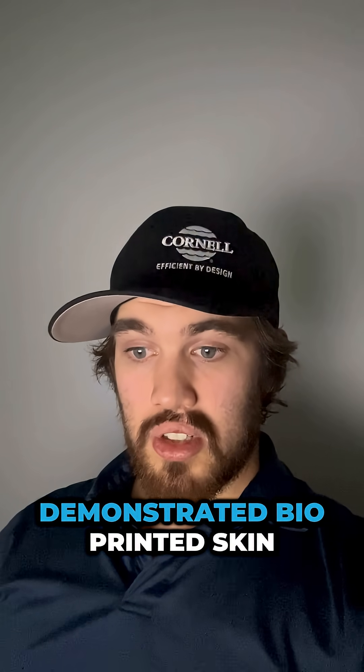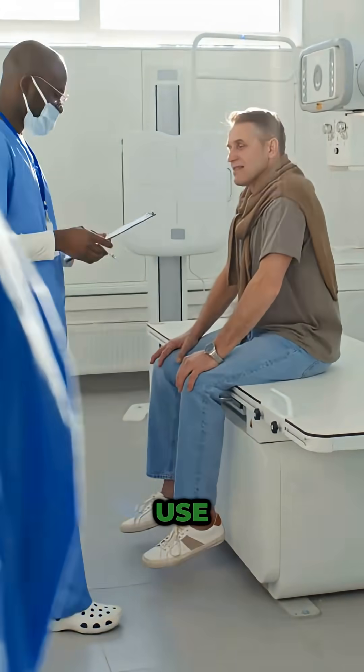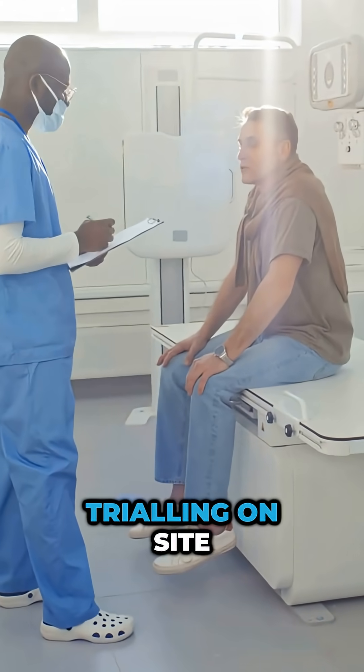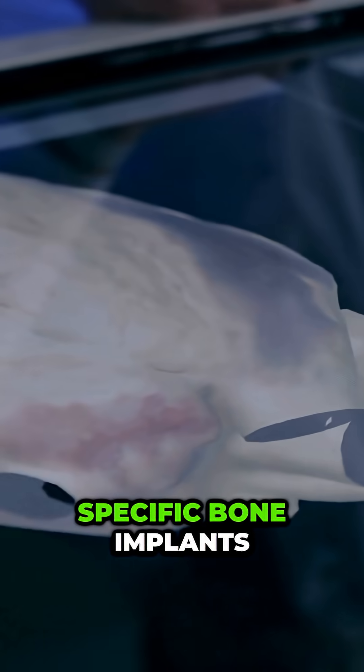A European research team demonstrated bioprinted skin grafts, pushing them closer to actual clinical use. Hospitals in Japan began trialing on-site 3D printing of patient-specific bone implants.